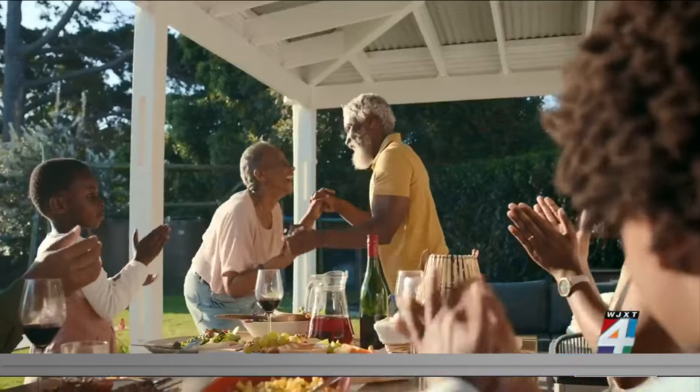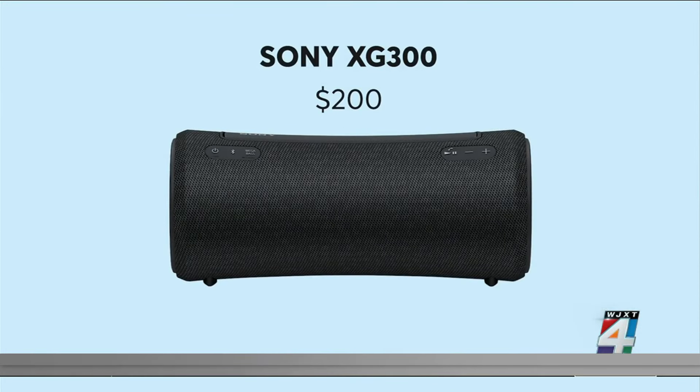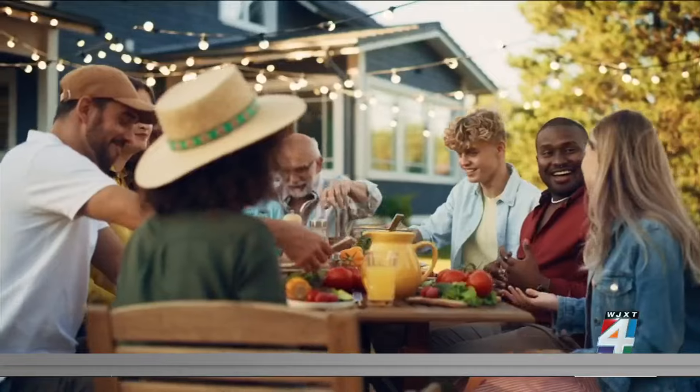No outdoor sanctuary is complete without music. This Ultimate Ears Hyperboom is one of the better-sounding portable speakers, but it's pricey. For half the price and decent sound quality, consider this recommended Sony XG300. Now all you have to do is agree on a playlist.